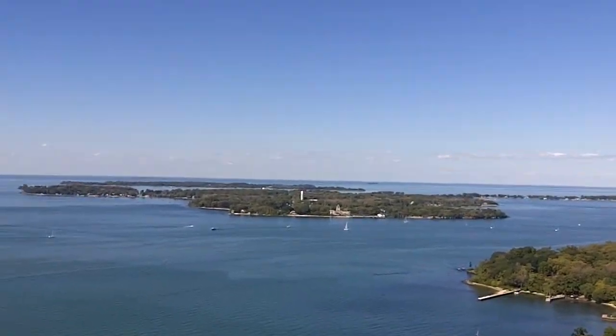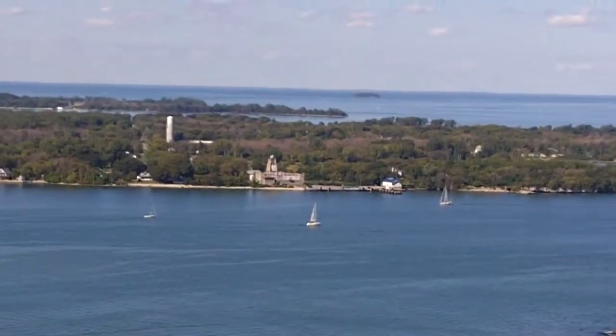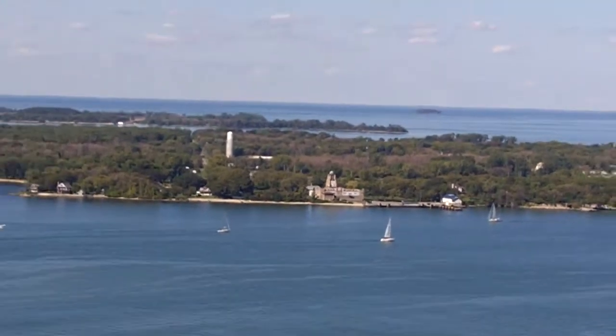Let me see if I can zoom in on Lons. There's Lons! Because that's a Canadian island past North Bass. There's Lons Winery right over there. And those two are Canadian also.